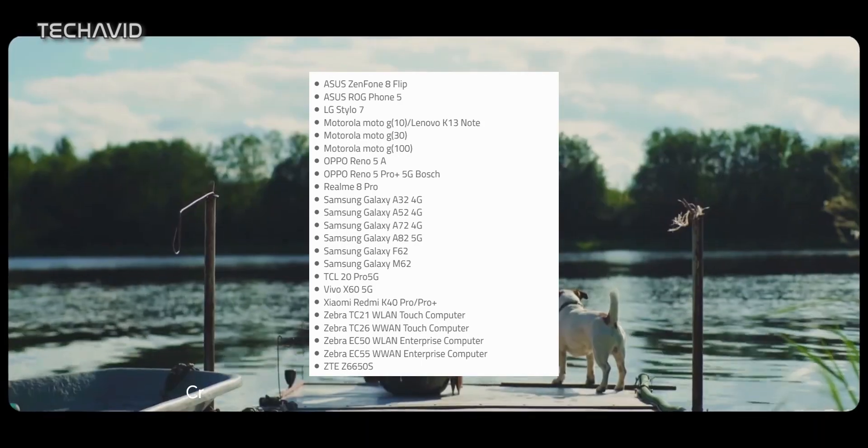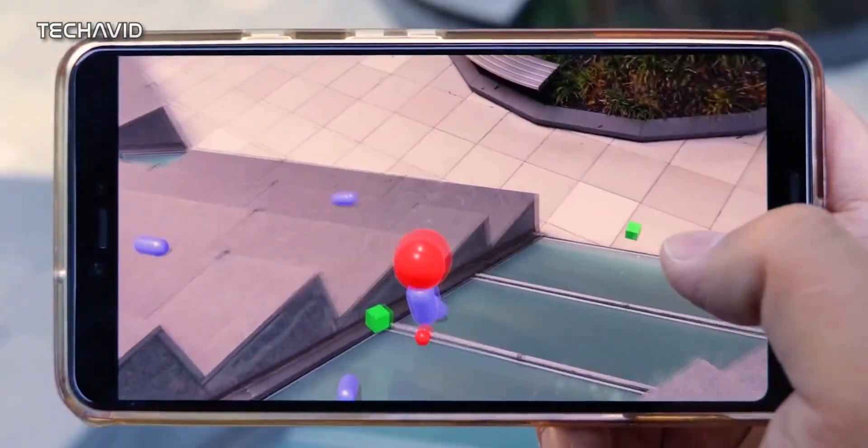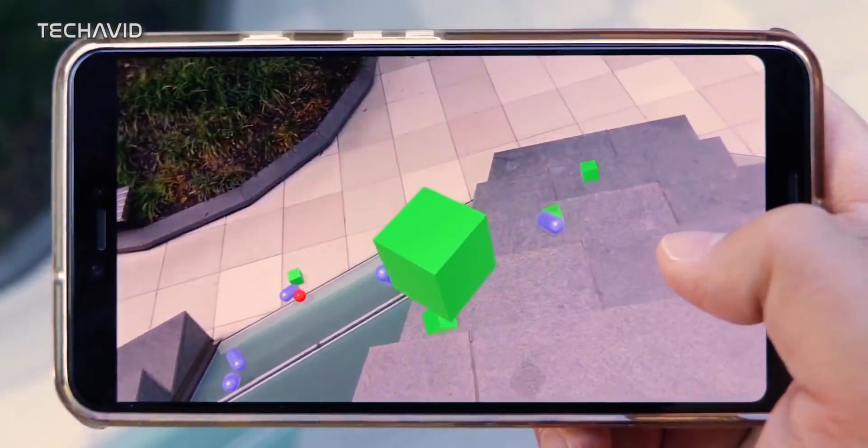How did they do that? Well, Google maintains a list of devices that are compatible with their Google Play Services for AR, previously known as AR Core.